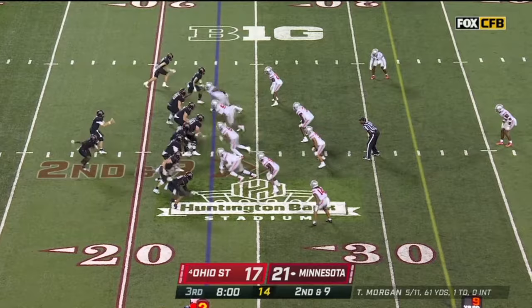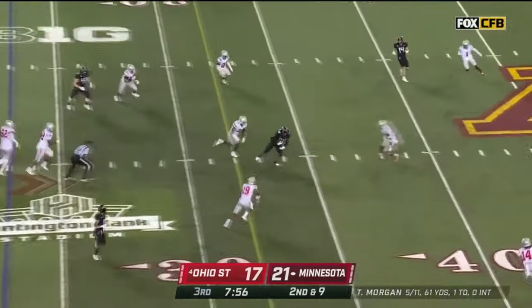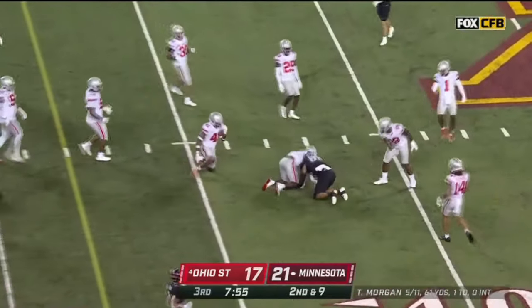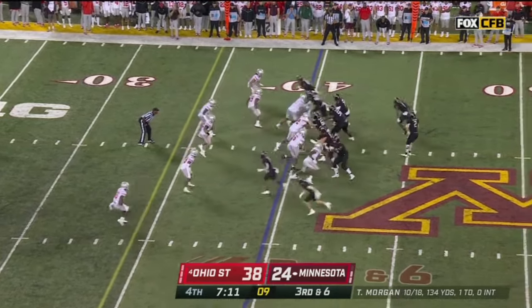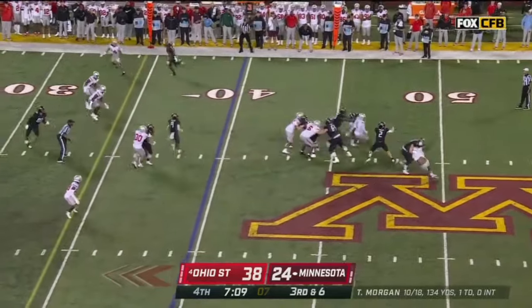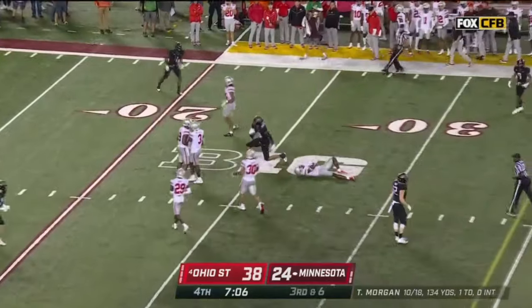Second and nine at the 23. Cam Wiley in the backfield. Tanner Morgan looks, fires over the middle, and it's caught for a first down. Tanner Morgan goes through his reads, over the middle. He's got a man. At the 25.